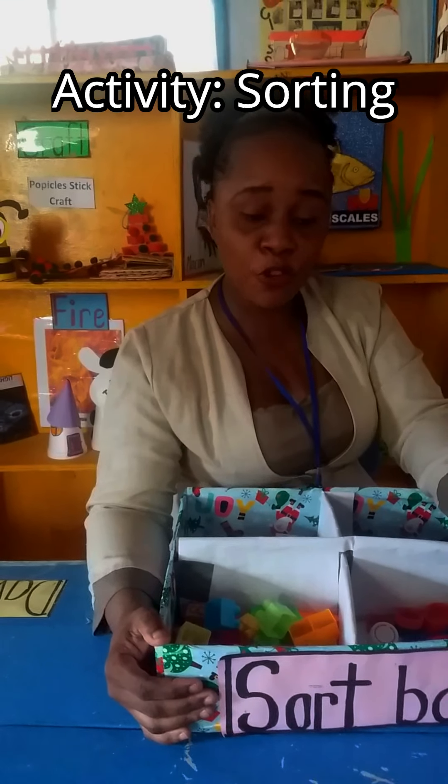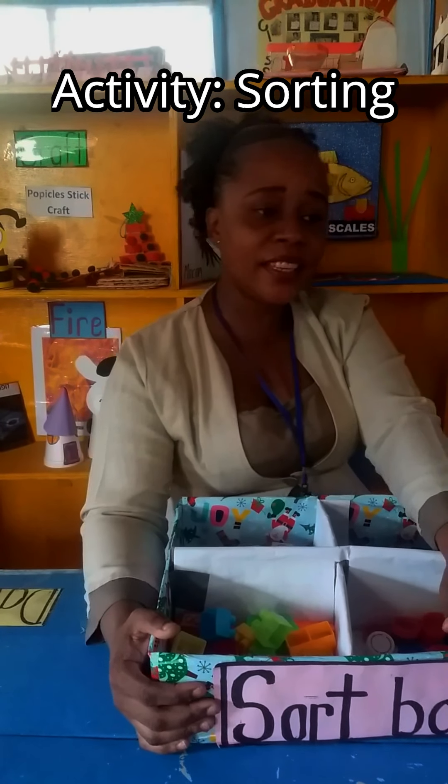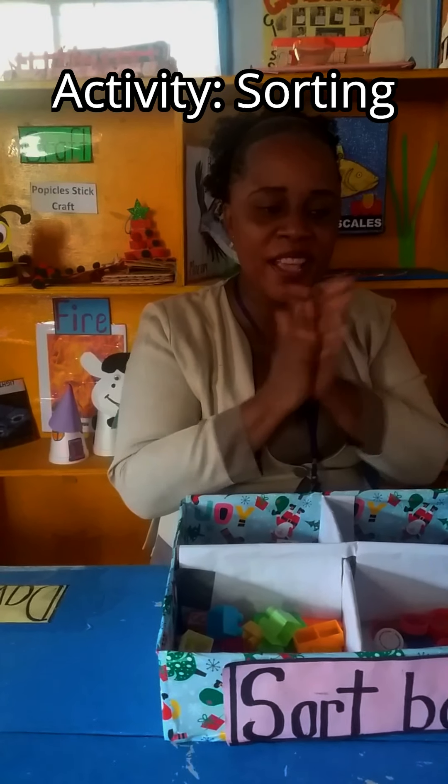Okay boys and girls, before I start I want to say thank you to Delana and Leah for helping me pack up all those toys. You did a wonderful job — give them a round of applause for the well job that they did for us.